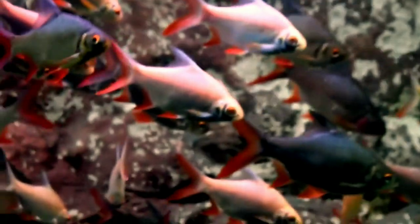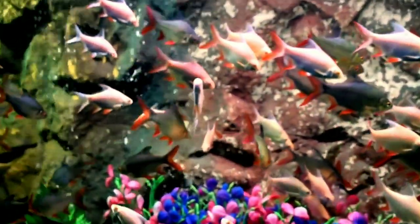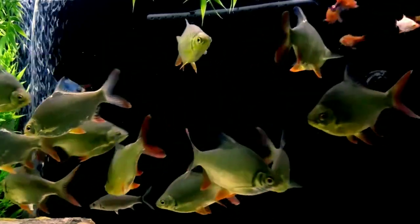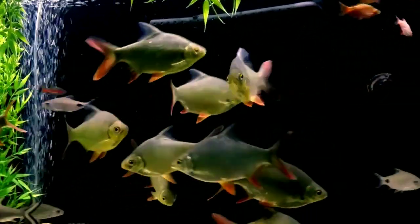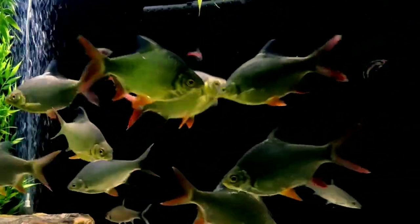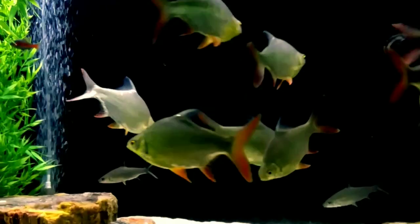The third tank mate is tinfoil barb fish. The tinfoil barb has large, distinct silvery metallic scales, red-tipped fins, and characteristics of a fast swimming fish. Tinfoil barb is a very hardy fish — compared to other barbs, they are quite docile in nature. Tinfoil barb can reach an adult size of over a foot in length, so it is essential to house this fish in a large aquarium of at least 125 gallons.